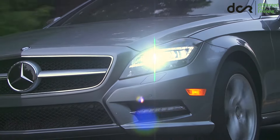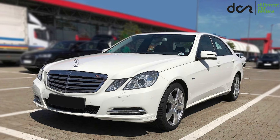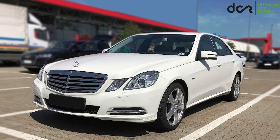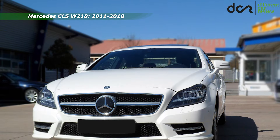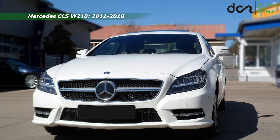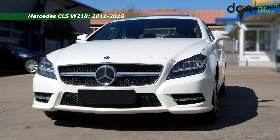It looks good, it's well built, and it's based on the Mercedes E-Class W212 platform, which means that it should be reliable. And it actually is. With the proper maintenance, this CLS can reach 300,000 km without bigger, major problems.